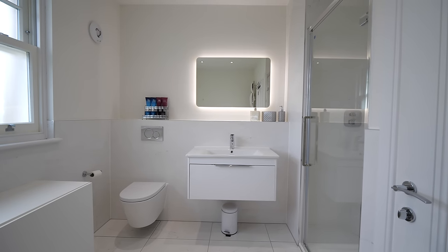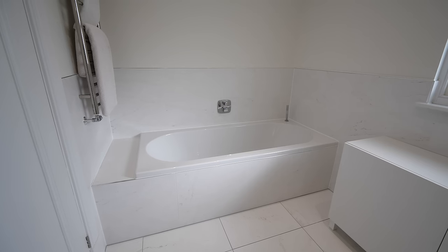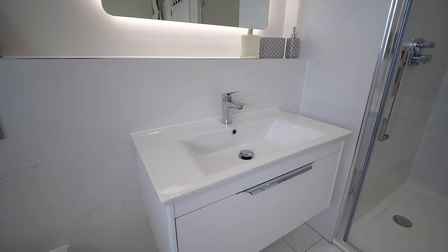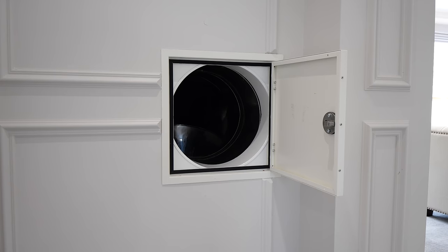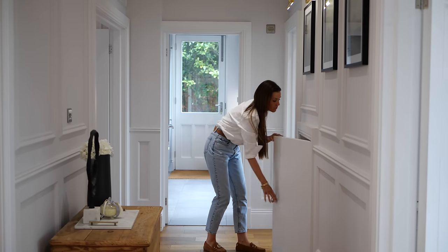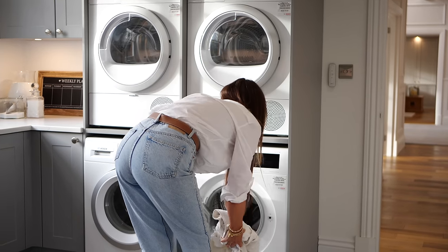The boys also have their own en suite, which is lovely and bright and airy. They've got a bathtub and a double drenched shower, which is amazing, and just everything else you'd need in an en suite. Another cute little feature of this house is that we've got a laundry chute. The amount of washing I would normally have to bring downstairs is huge, so this is a really handy little thing — just chuck it down and it goes down into a basket so I can take it straight into the laundry room.